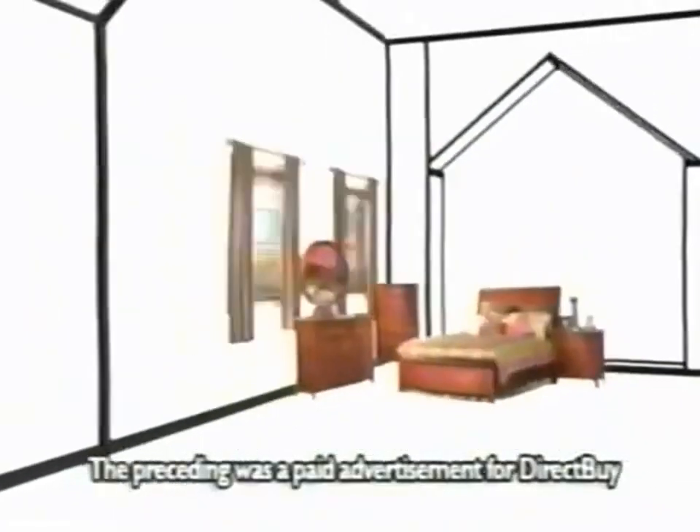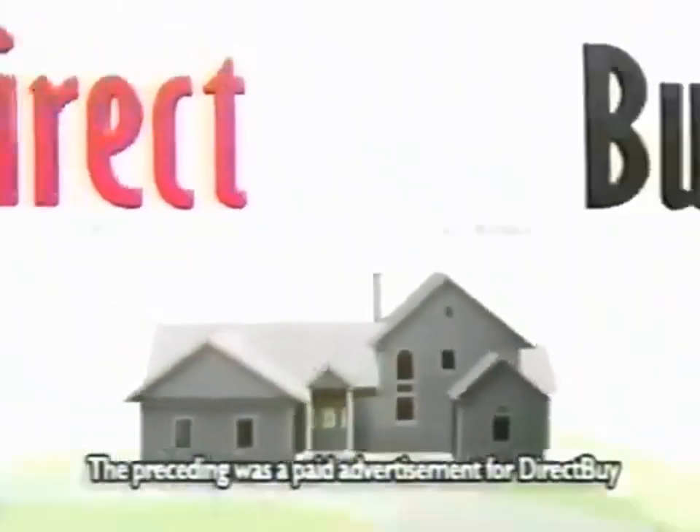The preceding was a paid advertisement for DirectBuy, America's number one way to buy direct for your home.